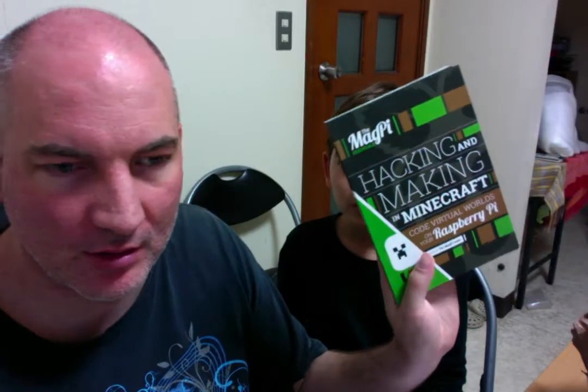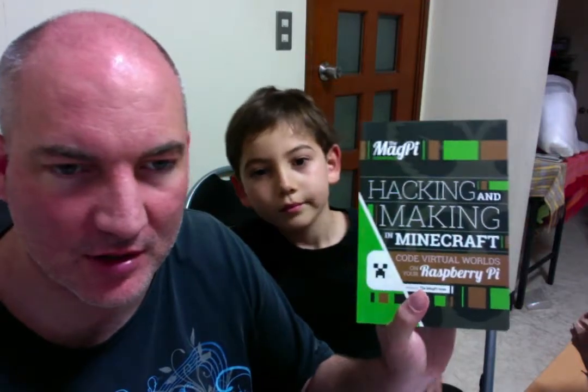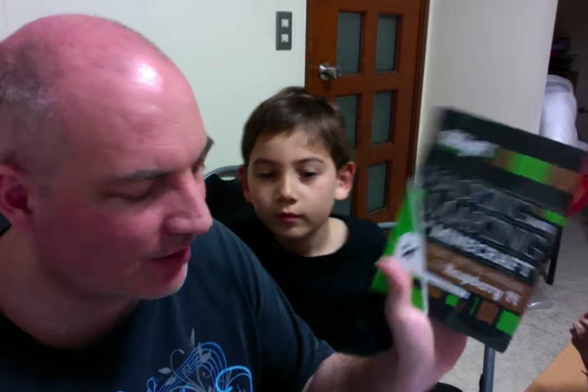Minecraft has several APIs — I think there's a Java one and a Python one. But we're doing Python at the moment, so we should be enjoying that book. One of the points of these books is that they're available free as PDFs on the MagPi magazine website.